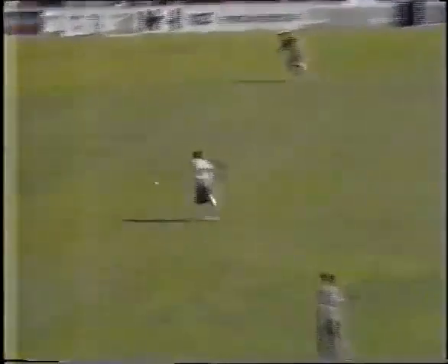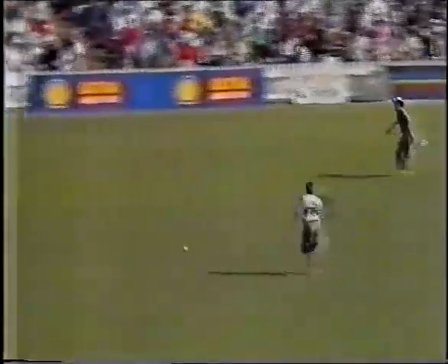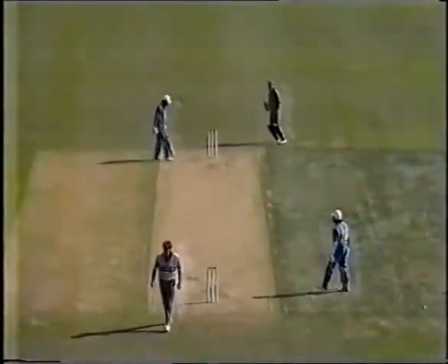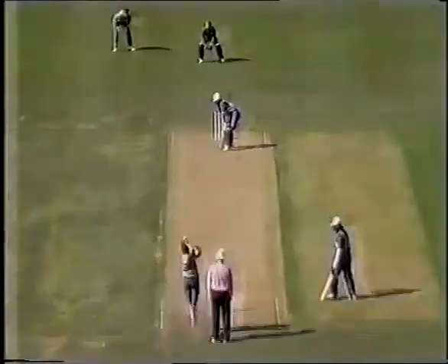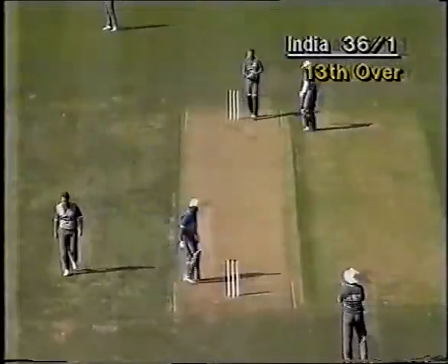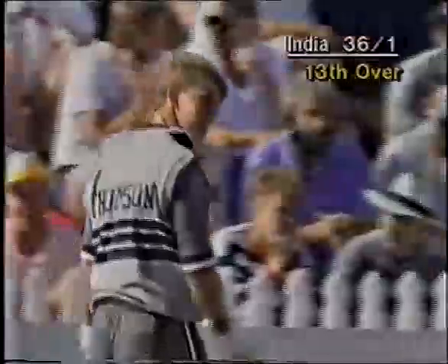Nicely forced away this time by Mandraker. Larson has the chase, but Jones will get there first — two runs for Mandraker, just angling it away down behind point. Nicely cut away by Mandraker. Thompson is the fieldsman; he's got a good throw — they won't try it. That's a great throw, a magnificent piece of fielding from Shane Thompson.